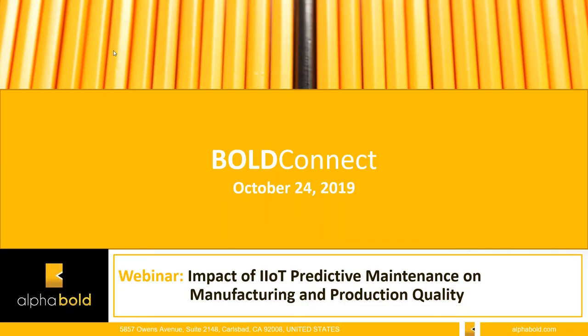Thanks for joining us for this presentation and our overview of Bold Connect. In today's session, we're going to be covering the impact IoT predictive maintenance has on manufacturing and production quality. Bold Connect uses artificial intelligence and smart sensors to improve operational efficiency, minimize costs, and extend the lifecycle of machinery equipment.